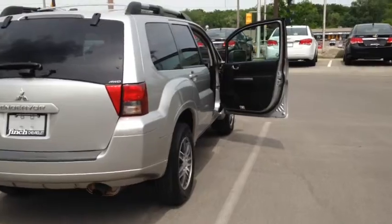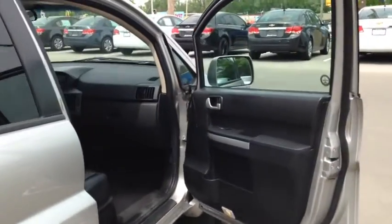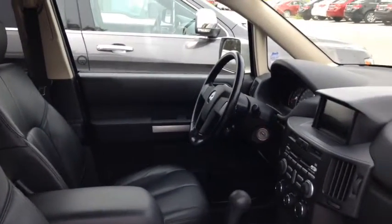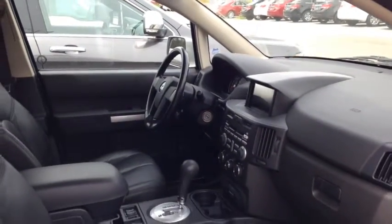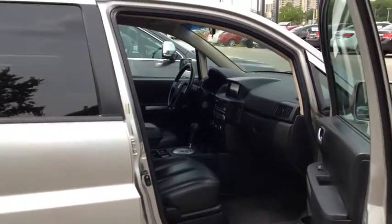This vehicle comes equipped with 17-inch wheels, front bucket seats with a height adjustable driver seat as well as manual adjustable lumbar support. It includes a split folding rear seat back as well as power doors and windows.